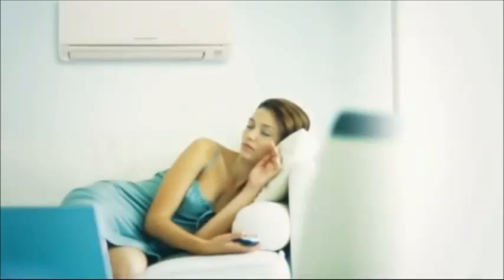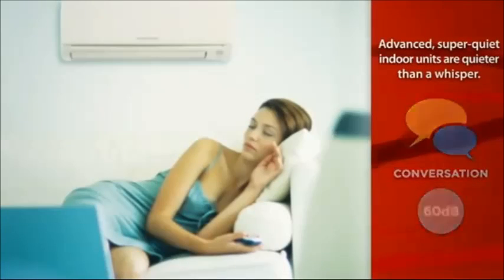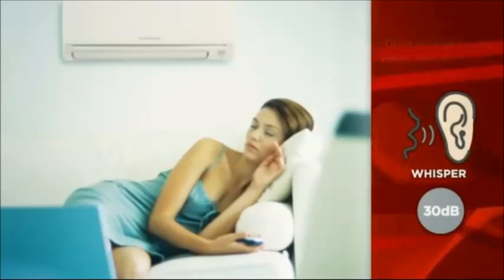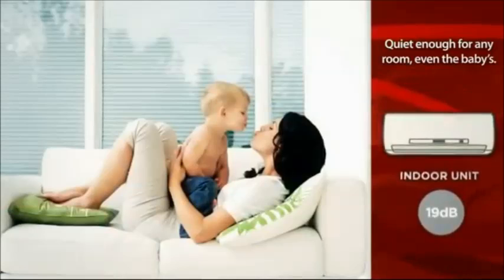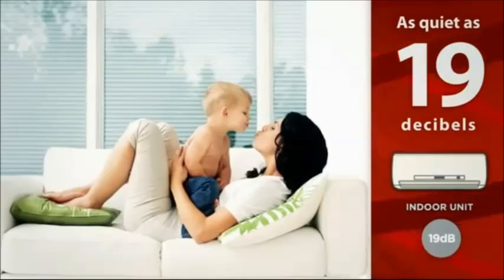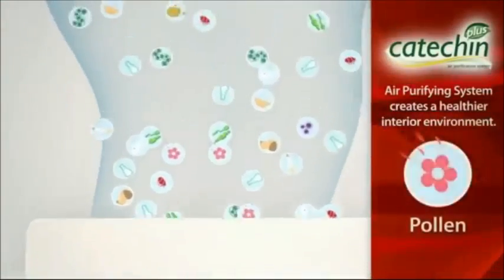Mr. Slim is as quiet as it is efficient. Mitsubishi Electric has developed advanced super quiet indoor units with sound levels as low as 19 decibels — literally quieter than a whisper — which makes Mr. Slim perfect for any room in your home, even the baby's room.